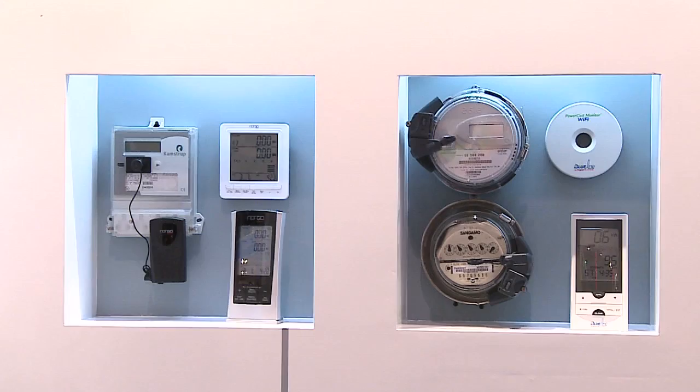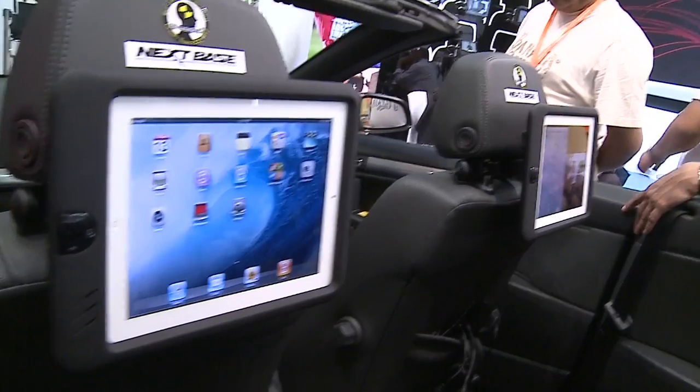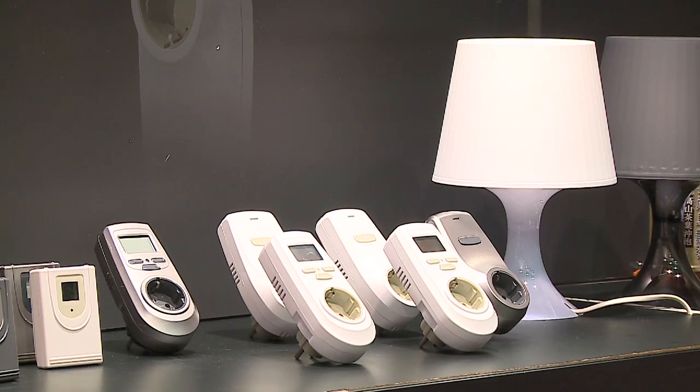The big overarching theme, of course, is connectivity and how these devices are connecting to one another, either across the web or directly connecting. We're making all of these devices smarter. We're building in operating systems. We're adding more silicon, so we're adding more computing capabilities. And from there, driving this move towards connectivity, towards smarter devices.